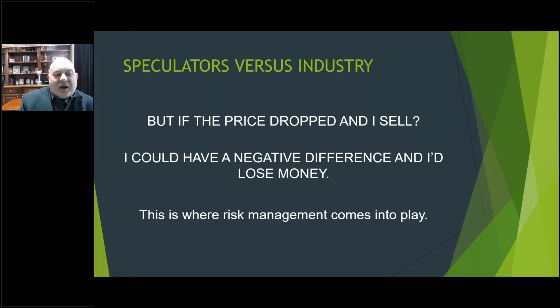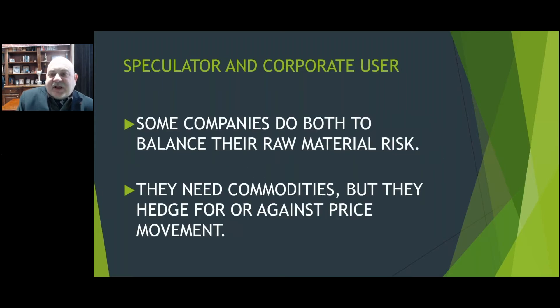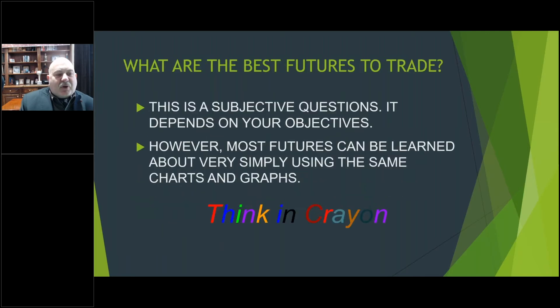What if the price dropped? If you bought sugar at 15 cents and sold at 13 cents you lose two cents a pound. But speculators can sell short and actually make money when prices go down. Some people do both — speculate and hedge as industry users. Cargill, one of the largest privately held companies in the U.S., heavily trades corn futures to stabilize their operations and hedge the risk of commodities increasing and decreasing in price.